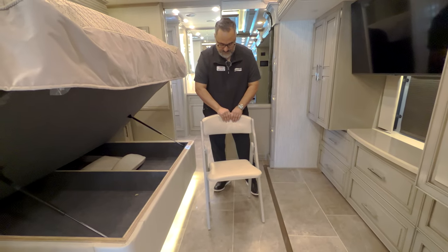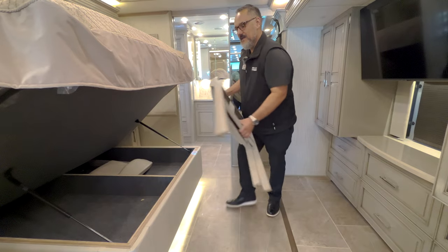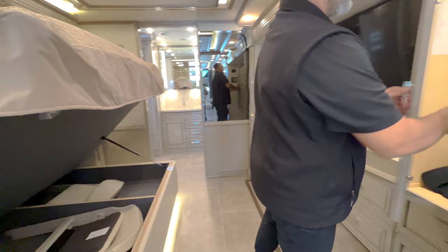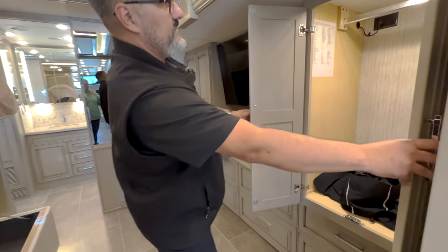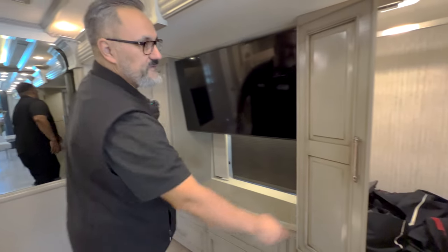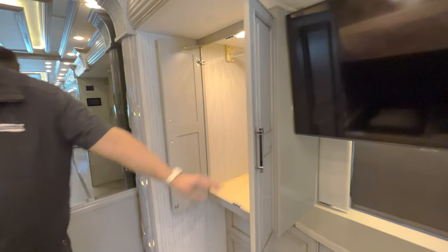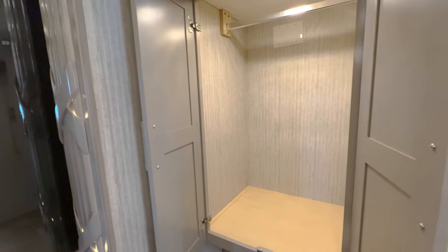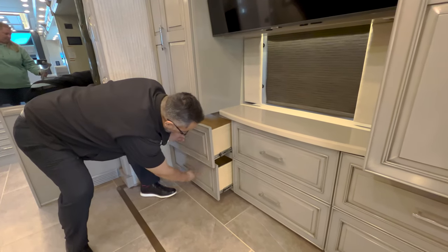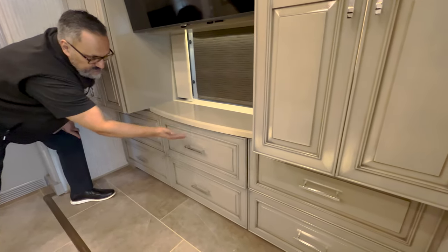Very nice, very plush, very comfortable, and very sturdy. At the foot of the bed you're going to see a couple of nice closets here — they light up quite nicely. Everything's soft-closing, even the cabinet doors. And then just below we've got some great drawer space — all soft-closing.